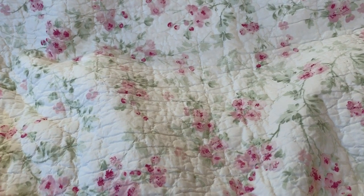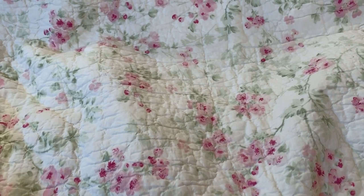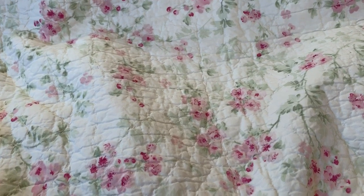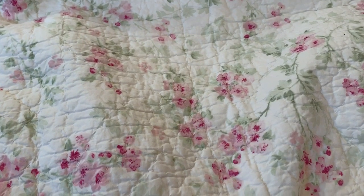Hey y'all, welcome back to my channel. I'm doing a video on my top five favorite wallets and top five favorite cosmetic bags. I hope you enjoy it. These are in no particular order. First we're going to do the wallets.